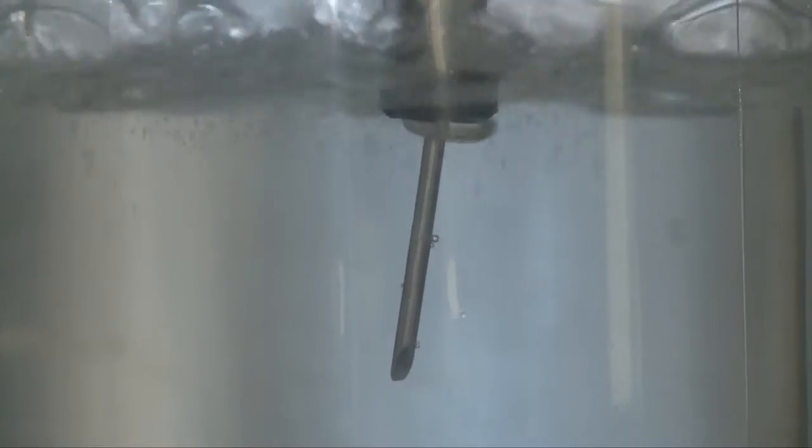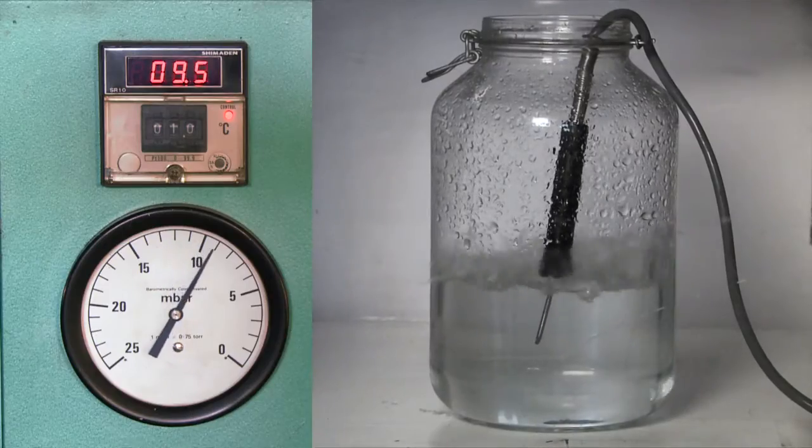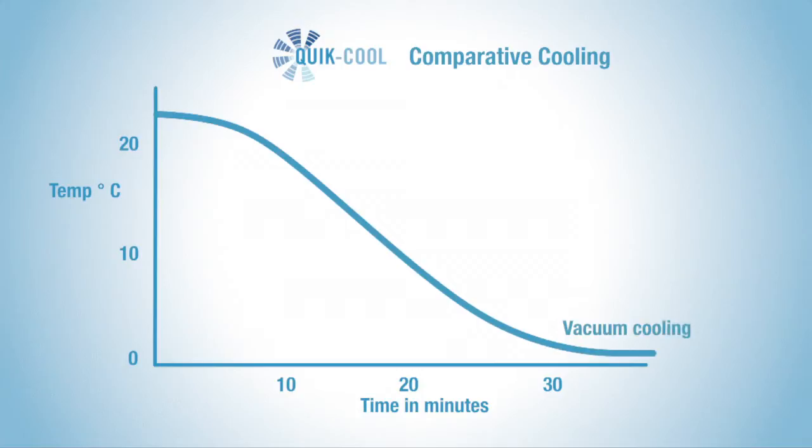Here you can see the water vaporises as the atmospheric pressure is reduced by the vacuum and the temperature reduces as a result of this process. The vacuum cooling process is much faster and more energy efficient than alternative methods of cooling.